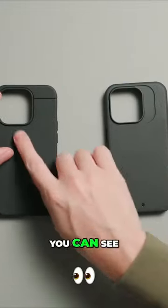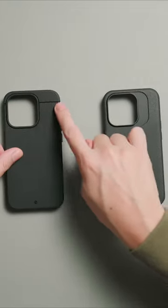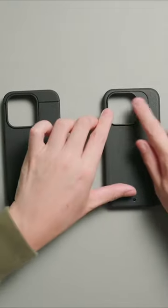There are two different designs. On the Shift, you can see there's a horizontal line that runs through the camera area, whereas for the Synthesis, you do not get that.